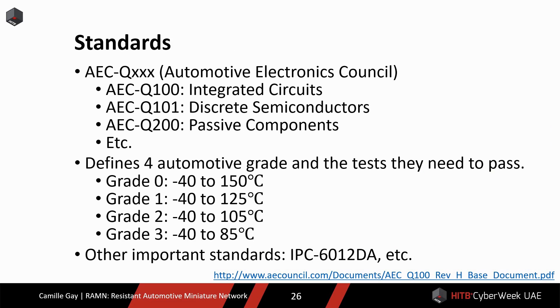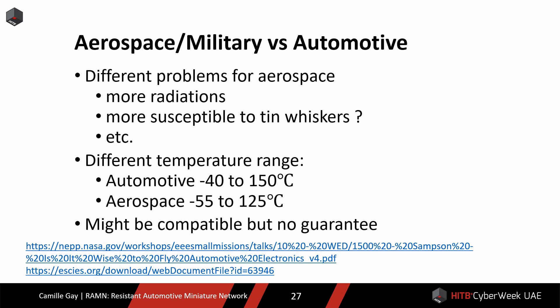Automotive grade components are designed with countermeasures for those phenomena. The Automotive Electronics Council has created several standards for qualifying electronic components to be used in an automotive environment. Four grades are defined depending on where the component is used. Grade zero has the most stringent requirements, with a temperature range of minus 40 to 150 degrees Celsius, meant mainly for components in the engine compartment. You may be wondering which of automotive and aerospace has the harshest requirements. There are different problems in space — more radiations, components more susceptible to whiskers, and a different temperature range. Aerospace components must resist as low as minus 55 degrees Celsius, but the highest temperature is 125 degrees Celsius, lower than grade zero of the Automotive Electronics Council.